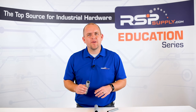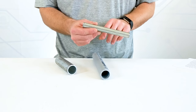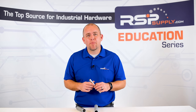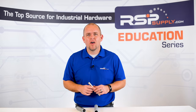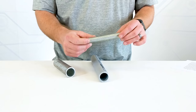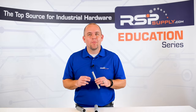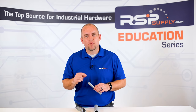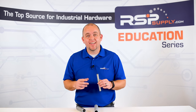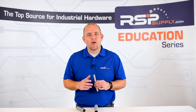Another very common type of metal conduit is electrical metallic tubing, or EMT. EMT is a much less expensive option in comparison to RMC. It is also a much more thin-walled conduit, not providing as much protection, but it is much lighter and easier to work with than RMC. In most cases EMT will not need to be threaded, as it can be used with various different types of connection fittings, which can make it very versatile.